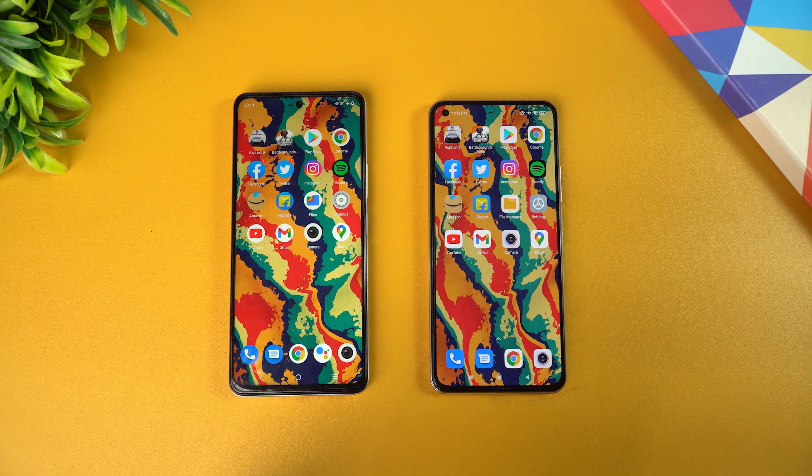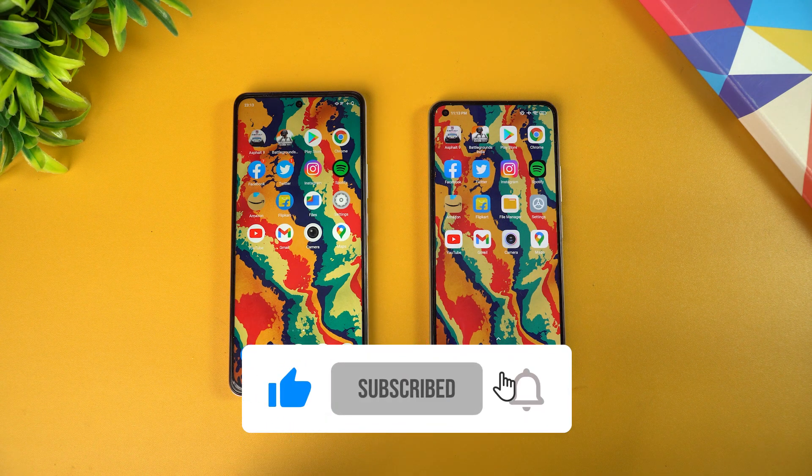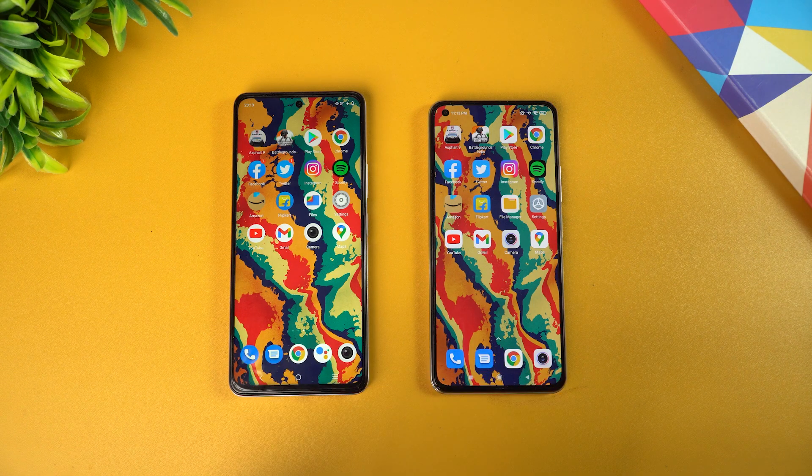This was just an indicative test to give you an idea about app performance and memory management on these two devices. That's it for this video — this is Durbal signing off. Thanks for watching, hope to see you in our next video. Have a great day!